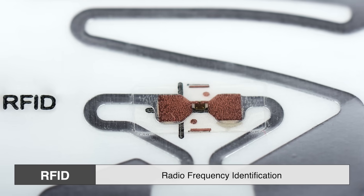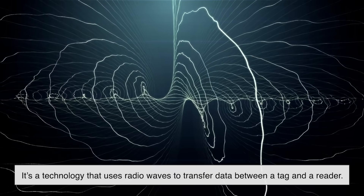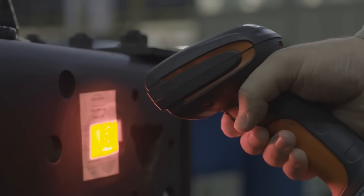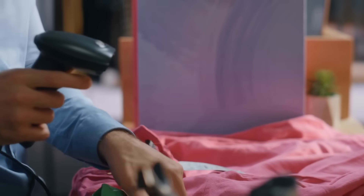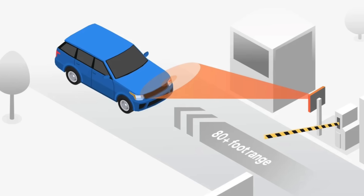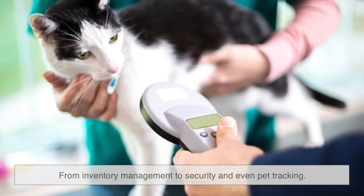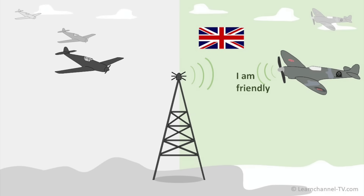RFID stands for Radio Frequency Identification. At its core, it's a technology that uses radio waves to transfer data between a tag and a reader — think of it as a wireless barcode system, but way smarter. Unlike barcodes, which require a direct line of sight to be scanned, RFID tags can be read from a distance and through materials like plastic or cardboard. This makes them incredibly useful for a wide range of applications, from inventory management to security and even pet tracking. The technology itself has been around since World War II, when it was used to identify friendly aircraft, but it has since evolved into a system used in everyday life.